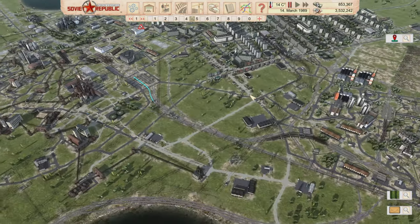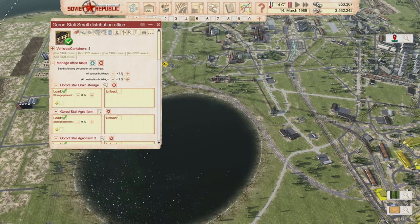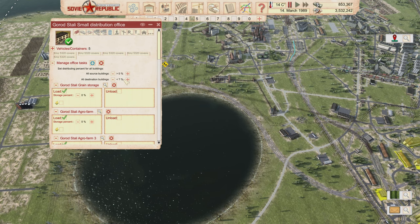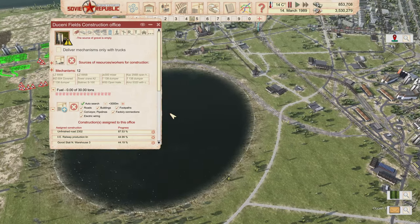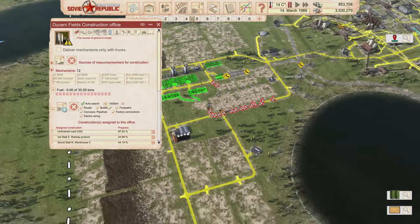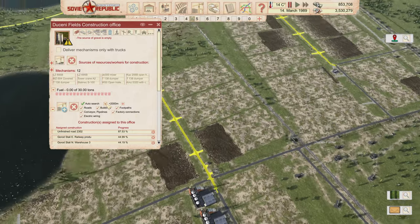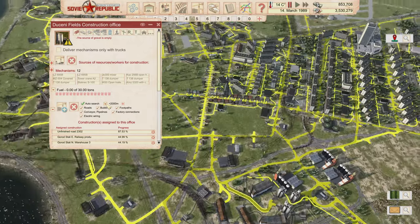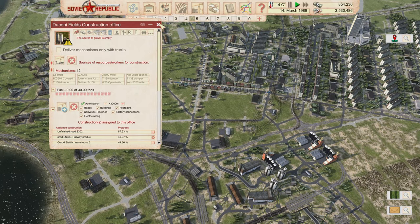I'm checking whether parking lots are within 2,000 meters of workplaces using the construction office distance tool. At 2,000 meters the coverage reaches quite far — from that building all the way out here. So people living in this residential area can definitely drive to their workplace destinations. That's good to confirm.